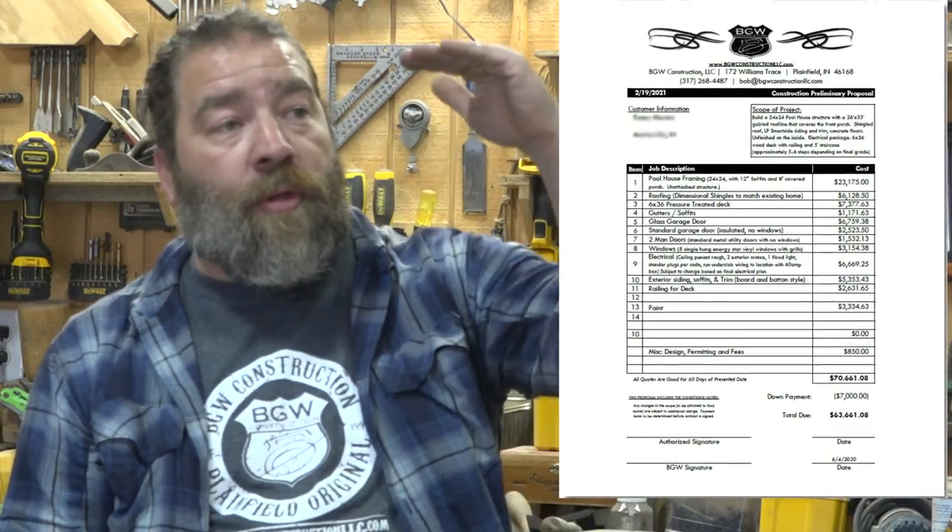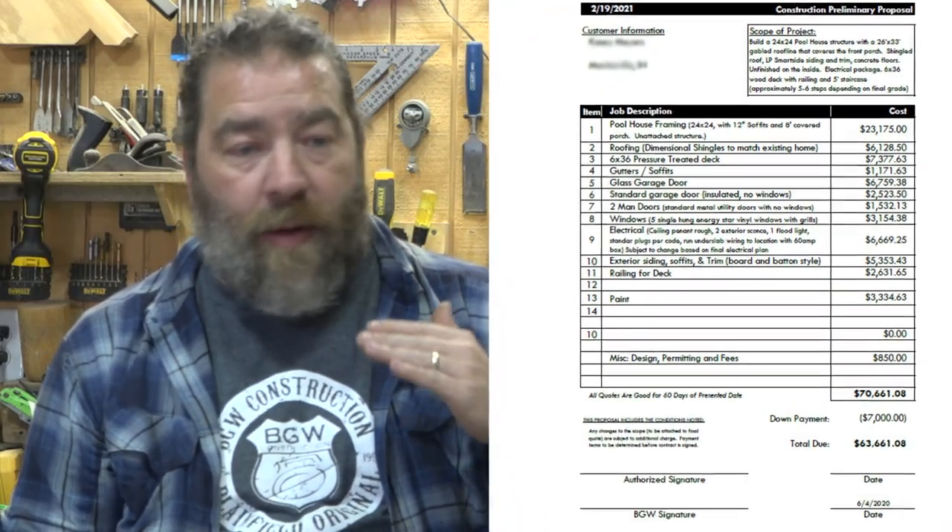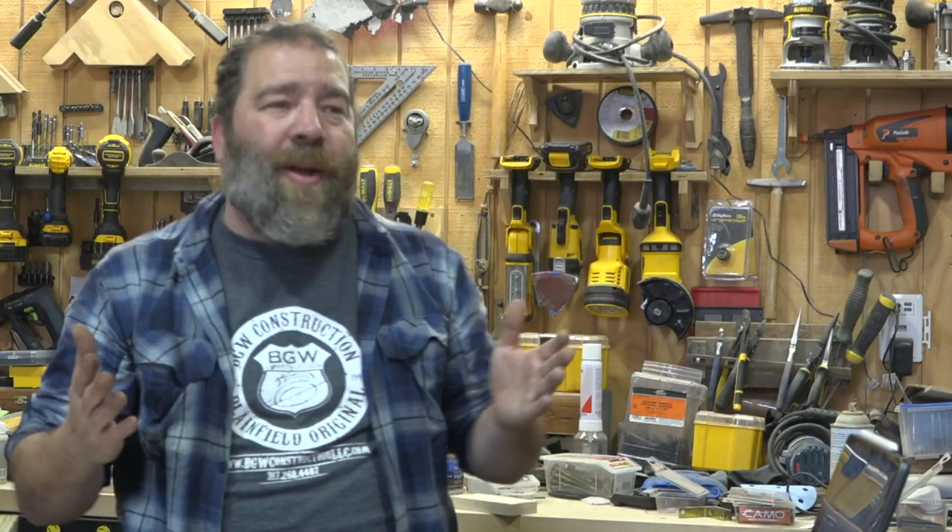Whenever we give you a price, that price is line-itemed out with exactly what we're doing — from demo all the way down to finish, paint, final grade, seed and straw. We're going to tell you what each one of those things is going to cost. So you can decide: that wooden car-sided oak ceiling we thought we wanted isn't that important because I don't want to pay $5,000 for that.